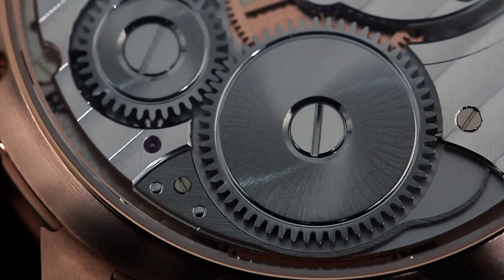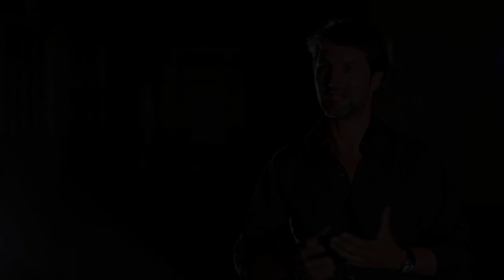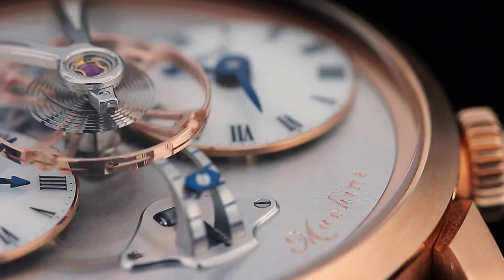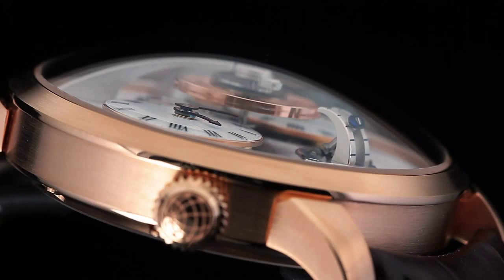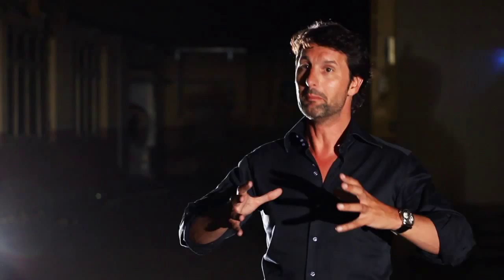We started working on it and it's taken three years. I sketched this round movement with an enormous balance wheel, which we'd taken from under where the movement usually is and put it completely suspended on top of the movement. Why? Because what was most important for the great masters of the 18th and 19th century was the regulating system.